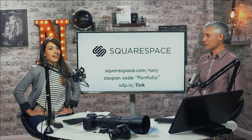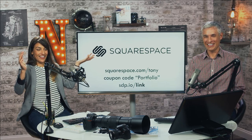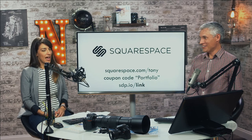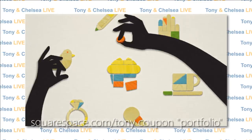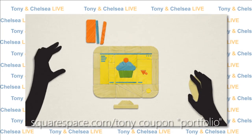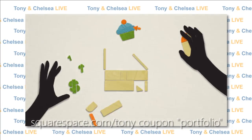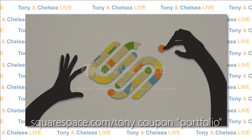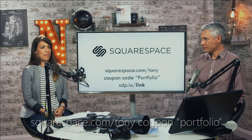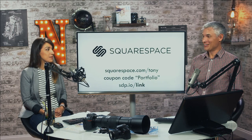We have to thank Squarespace for making this show possible. Squarespace is the easiest way to create a beautiful website, blog, or online store for you and your ideas. Squarespace features an elegant interface, beautiful templates, and incredible 24/7 customer support. Try Squarespace at squarespace.com/Tony and use the coupon code PORTFOLIO to save money. Squarespace — build it beautiful.